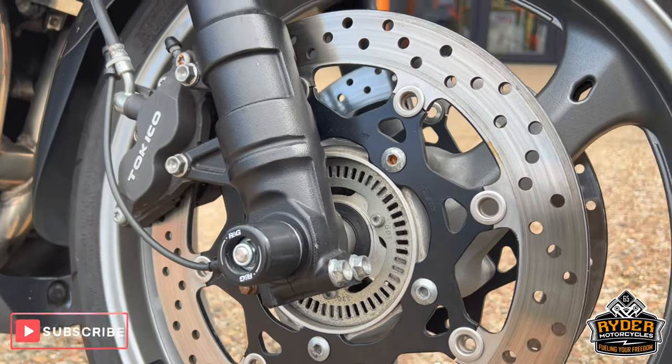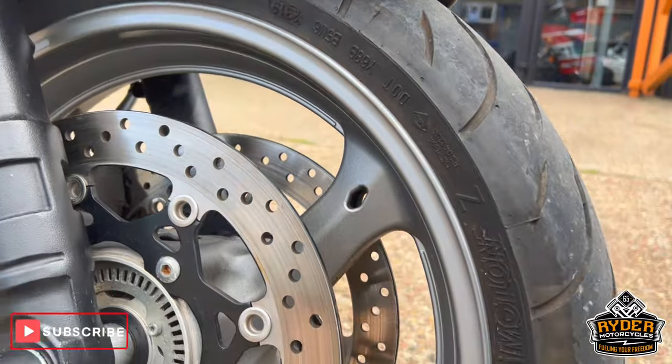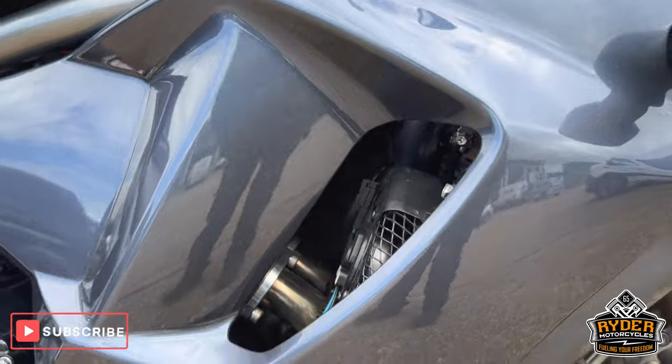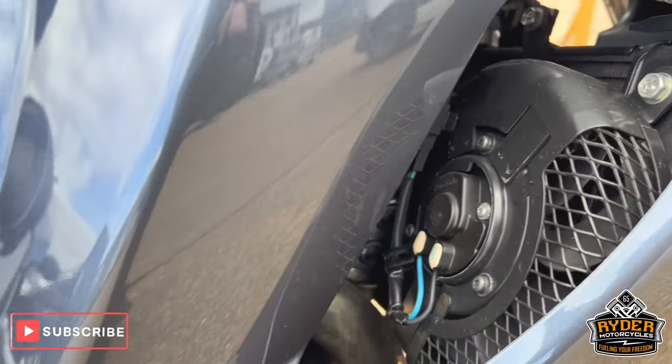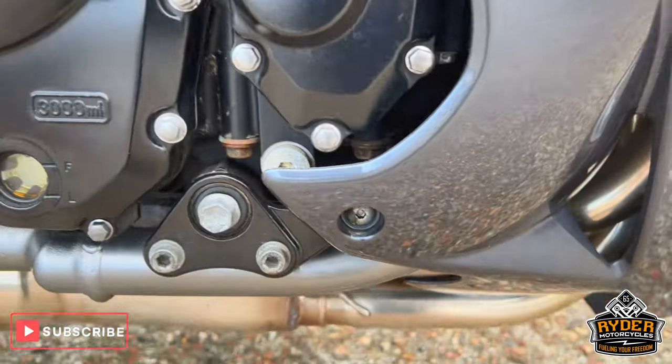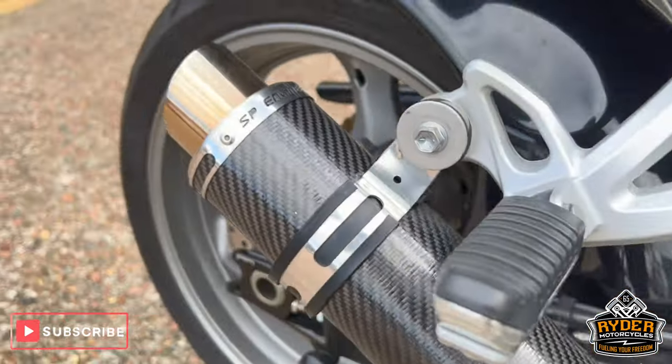It's got crash bobbins on it, it's in really nice condition. There's a lot of bodywork — even inside the bodywork, all the engine casing is nice. It's also got an aftermarket exhaust.